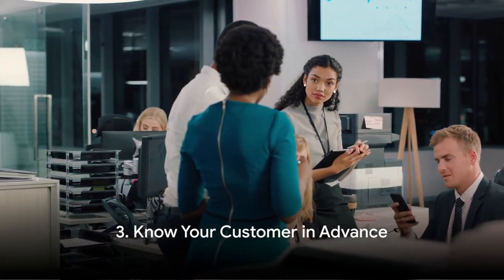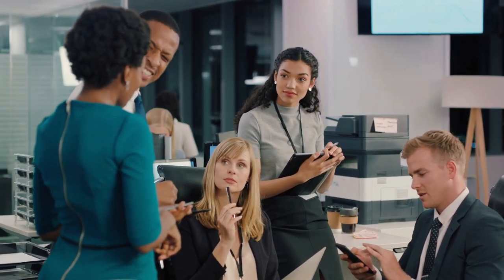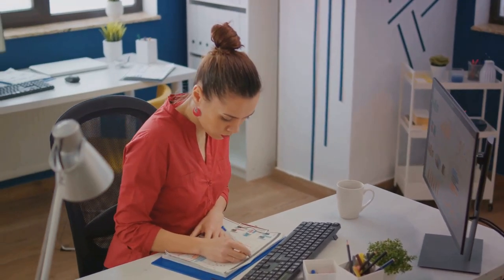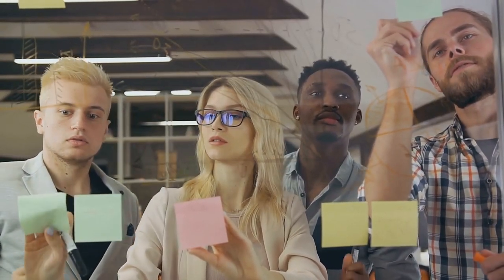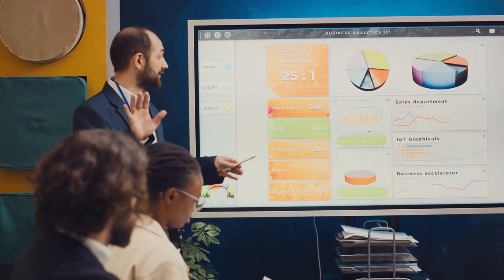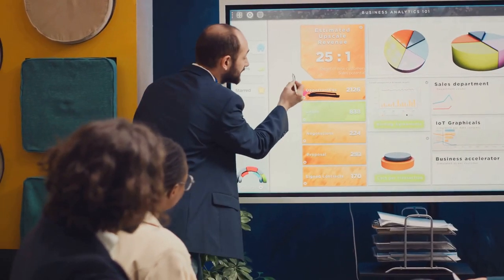The third strategy involves doing your homework — know your customer in advance. In the world of sales, knowledge is truly power. Before you even step foot into a meeting, take the time to understand your prospects' business: what are their goals, who are the key decision makers, and what challenges are they currently facing? Every business is unique with its own set of complexities and nuances. By understanding these, you can tailor your pitch to speak directly to their needs, showing that you're not just trying to sell a product but provide a solution. Being well-prepared builds trust and confidence.